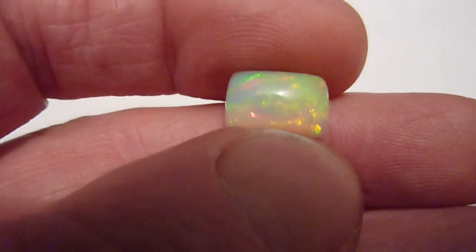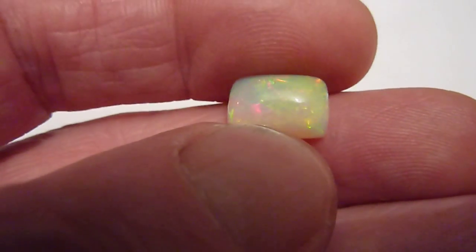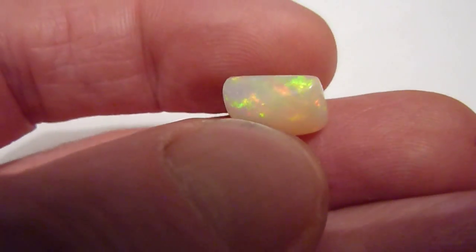This is a stunning natural yellow opal from Ethiopia. It's high domed, cushion shaped and 4.9 carats.